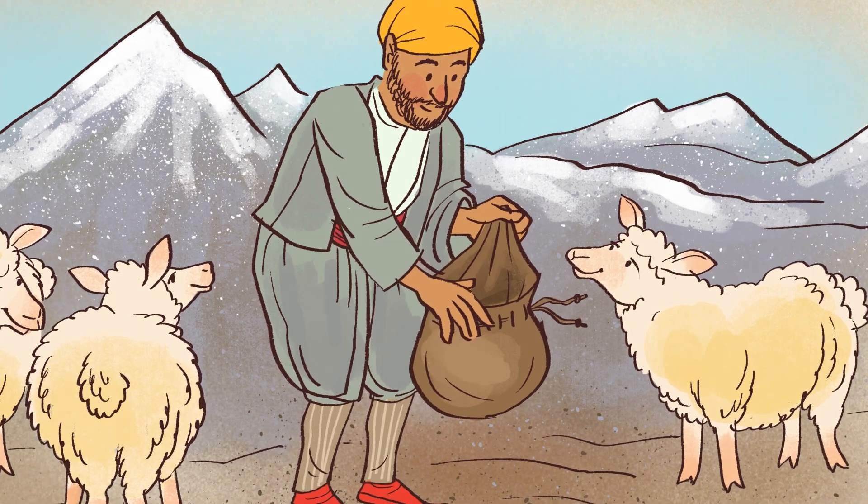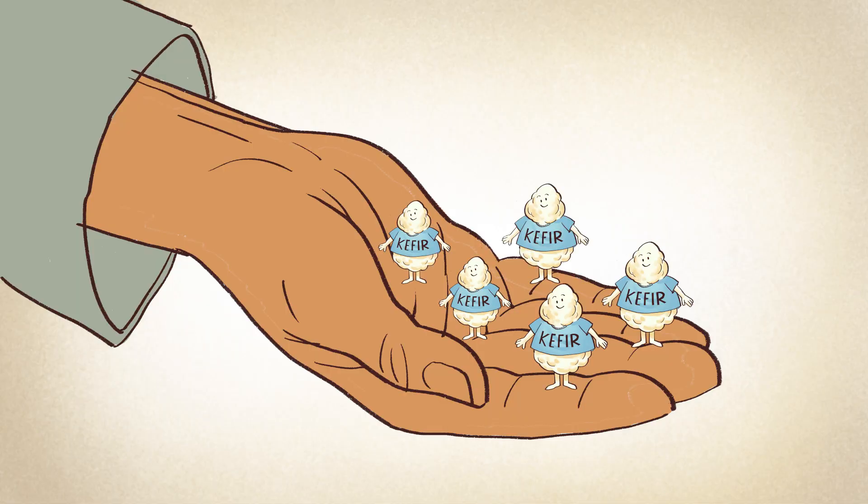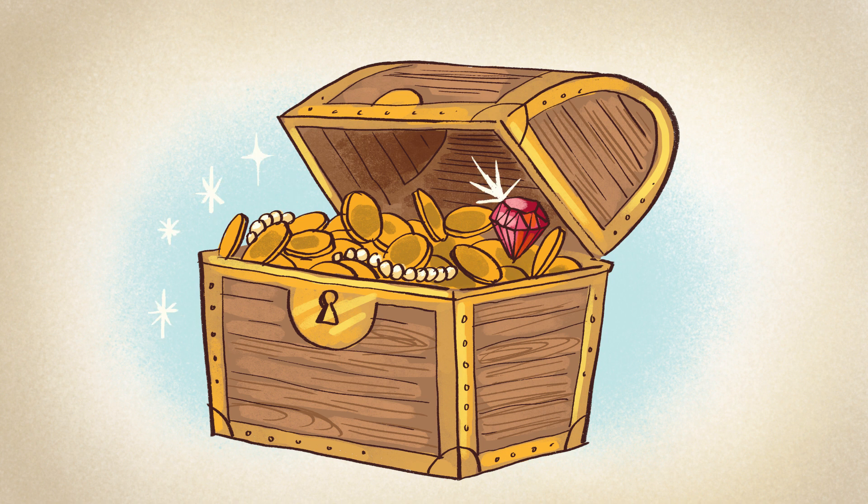They believed the grains were a gift from Muhammad because of their ability to duplicate and enhance flavor. And so they were treated like precious stones.